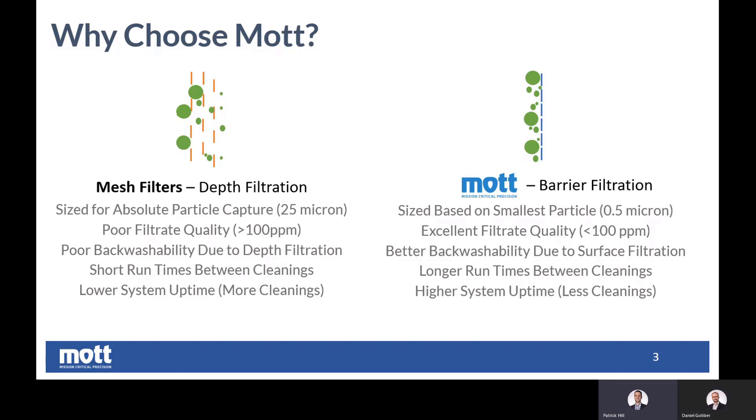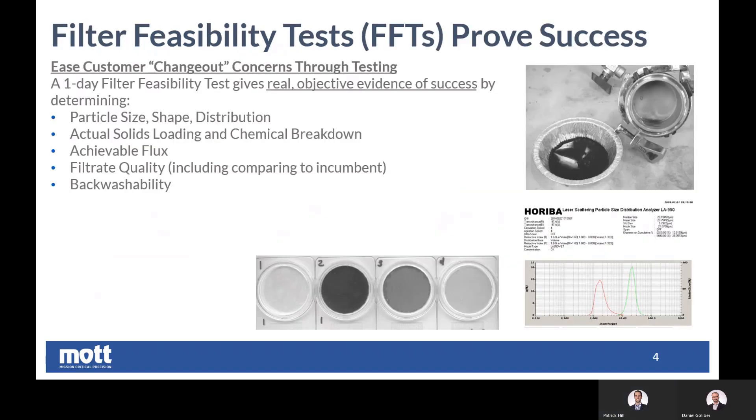Now all those things are really positive benefits — they sound attractive — but I understand that changing is sometimes difficult. So we do something a little special at Mott on how we prove the effectiveness of a change, which we'll talk about on the next slide. Our customers in industries such as chemical processing and FCC refining, we start with what we call a filter feasibility test. We've performed a couple of these tests for hydro-treating producers, and I wanted you to speak to some of the engineers out there about why filter feasibility testing is the first step you should take when speccing out a filter for your process.